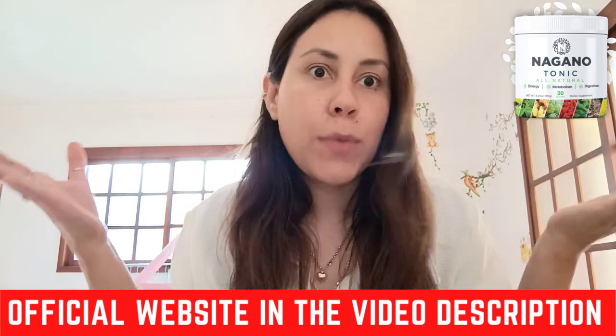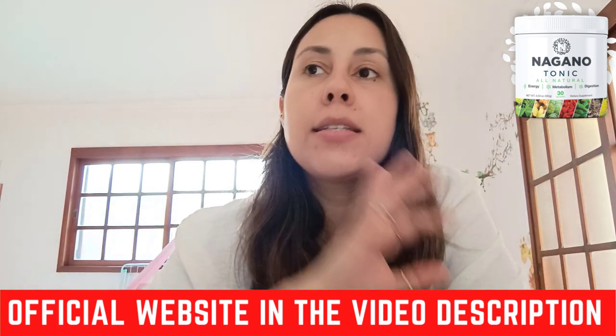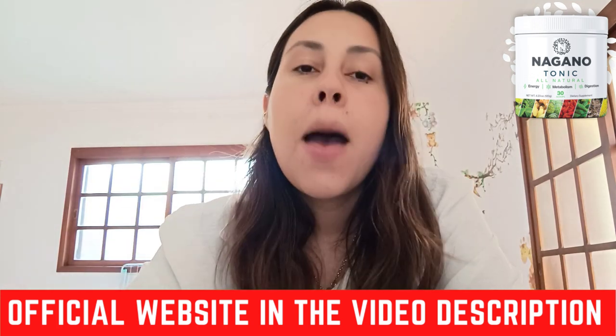First things first — where do I get the Nagano Lean Body Tonic? They have an official webpage, and this is really important. The Nagano Lean Body Tonic is specifically only being sold on their official webpage. If you do see it in other places on the internet, please be careful because not everyone sells the real deal. If you want a Nagano Lean Body Tonic that works, that delivers, that gives you the results you are seeking, you need to get the original one. That's why I placed their official webpage link below this video, so there is no mistake in you purchasing the wrong one. You get the original one.